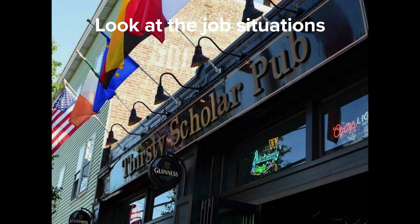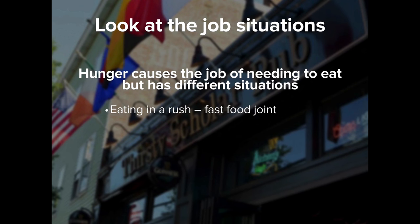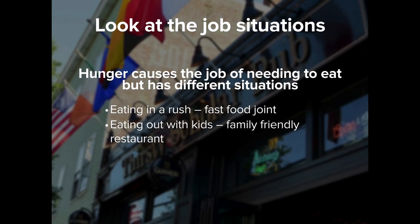Also look at the context of the job that needs to be done. For example, hunger causes the job of needing to eat, but it has different contexts. If I'm in a rush at lunchtime, I'll go to a fast food joint. If I'm eating with the kids, I'll go to a family-friendly restaurant. If I'm on date night with my wife, I'll take her somewhere impressive. I'm the same demographic with the same job to be done, but with a different context — and we need to be aware of this when developing our products, offers, and marketing messages.